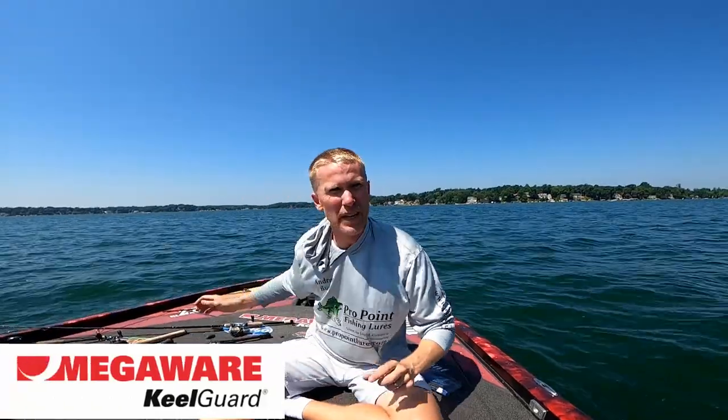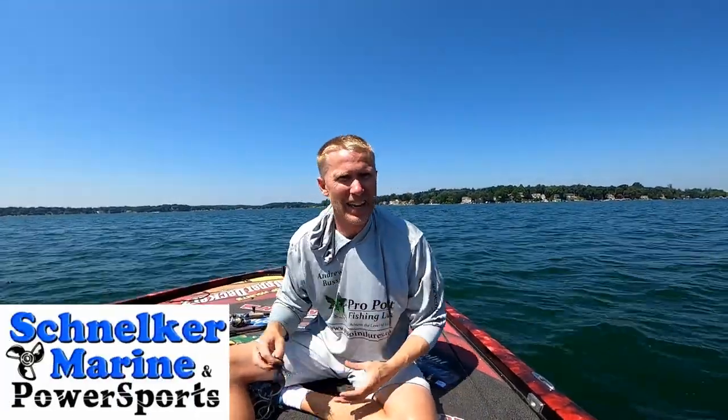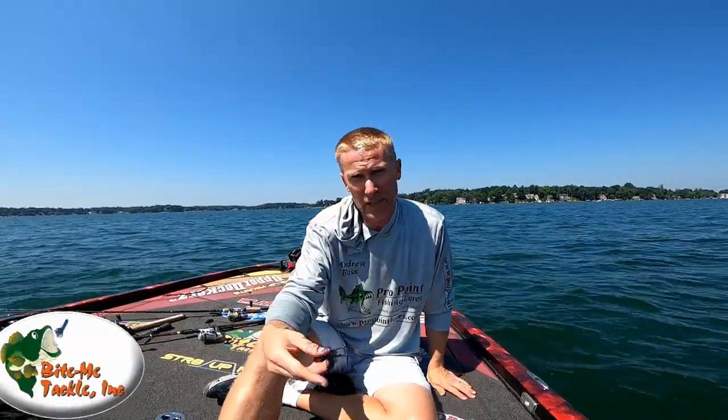When you're fishing natural lakes with developed shorelines, I'm telling you it's going to be hard to beat the docks — day in, day out — for the biggest fish in the lake. I believe this time of year fish are either extremely deep or extremely shallow. You can throw senkos and trick worms up against those docks and it'll be very effective, or you can throw a jig.